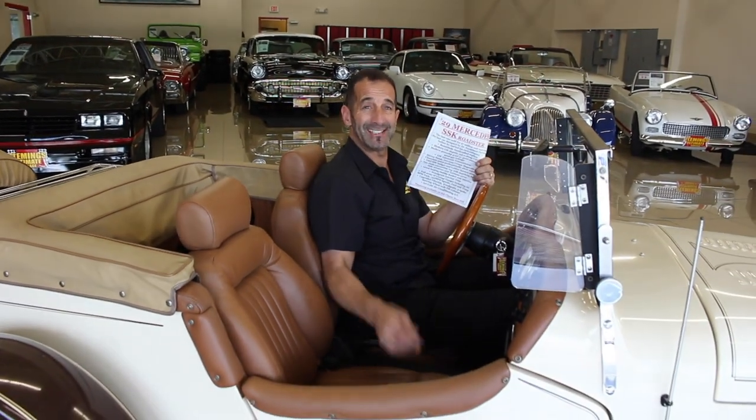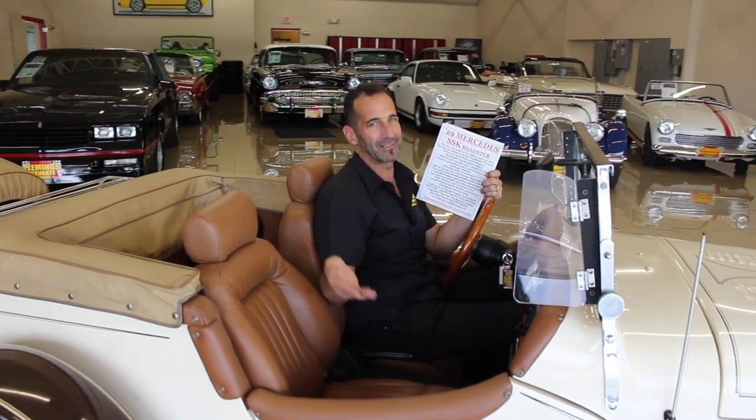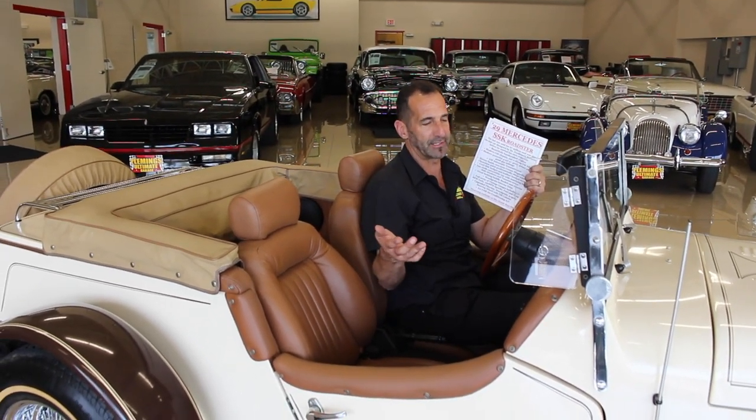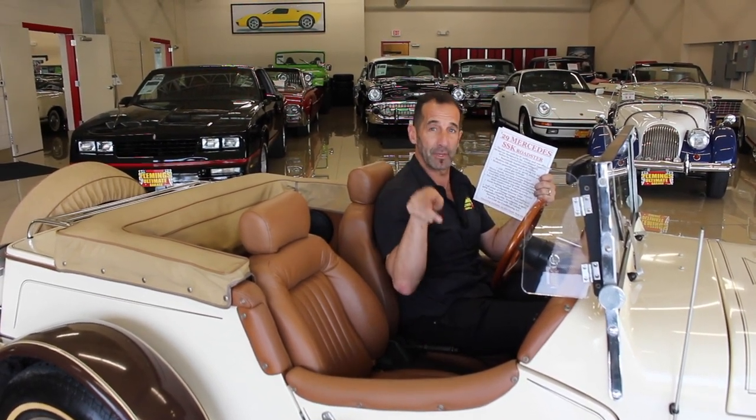Don't forget to call us at 301-816-1000. We'll tell you all about this Mercedes SSK replica. If you've ever been in some cool cars like this, comment on them below — I would love to chit-chat about it. Don't forget to click on the link to check out prices, descriptions, and some other cars that we have. And most importantly, don't forget to subscribe.